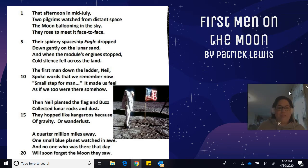First Men on the Moon by Patrick Lewis. That afternoon in mid-July, two pilgrims watched from distant space. The moon ballooning in the sky, they rose to meet it face to face. Their spidery spaceship Eagle dropped down gently on the lunar sand. And when the module's engine stopped, cold silence fell across the land. The first man down the ladder, Neil, spoke words that we remember now: small step for man, it made us feel as if we too were there somehow. Then Neil planted the flag and Buzz collected lunar rocks and dust. They hopped like kangaroos because of gravity or wanderlust. A quarter million miles away, one small blue planet watched in awe. And no one who was there that day will soon forget the moon they saw.